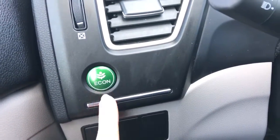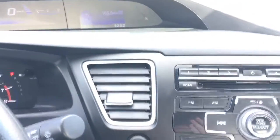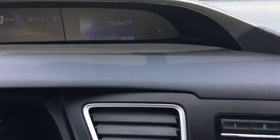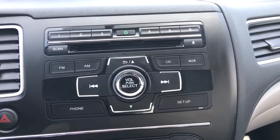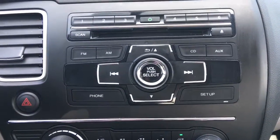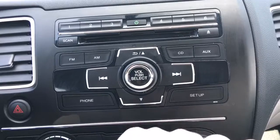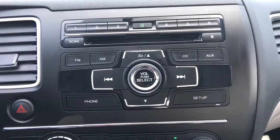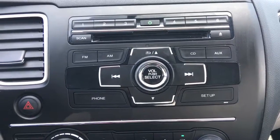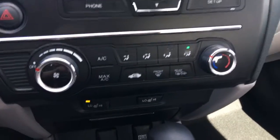That display screen up top will function as your backup camera whenever you're backing up — throw it in reverse and it pops up automatically; check out our video tutorial for more info. Over here we've got our audio system with AM, FM, CD, and auxiliary. You can also set up the phone so you can navigate through here as well as through the steering wheel to select all those options, allowing your passenger to have a little bit of control as well.